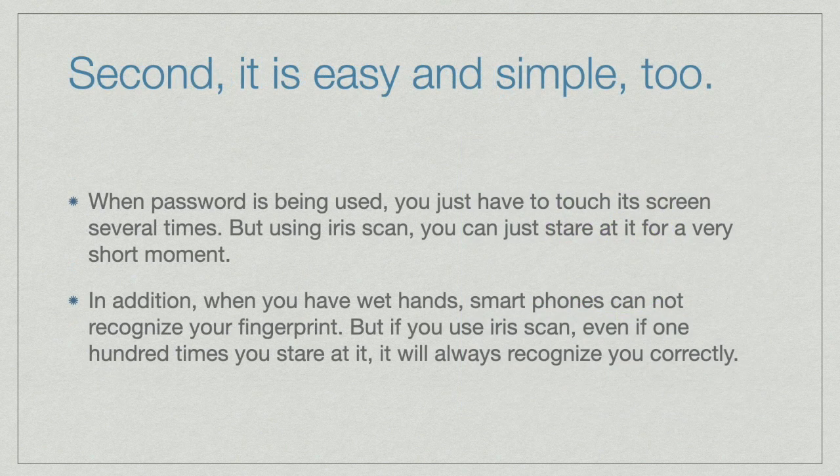Second, it is easy and simple too. When a password is being used, you just have to touch the screen several times. But using Iris, you can just stare at it for a very short moment. In addition, when you have wet hands, smartphones cannot recognize your fingerprints. But if you use Iris, even then it will always recognize you correctly.